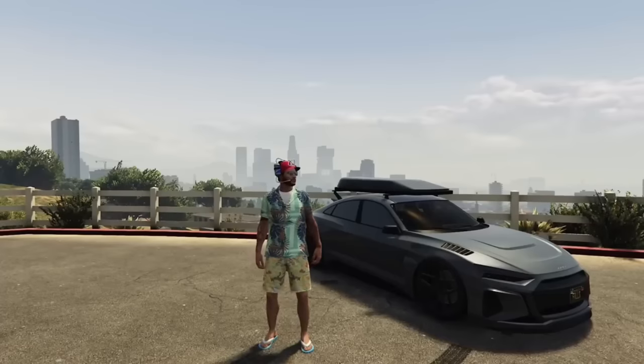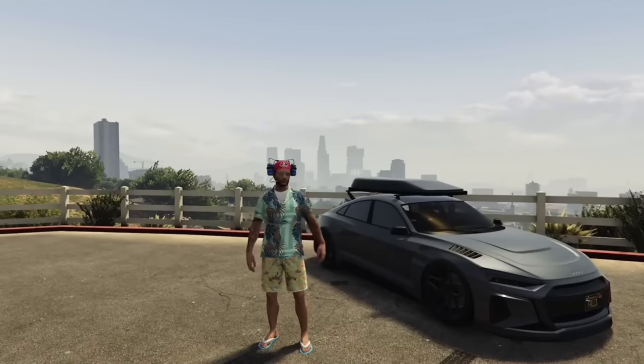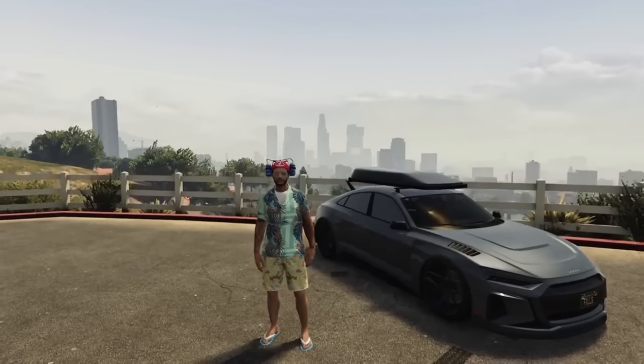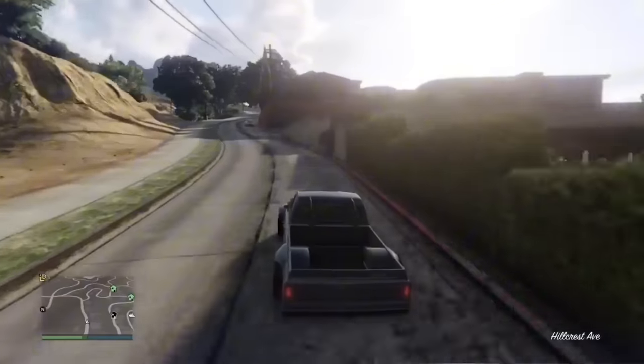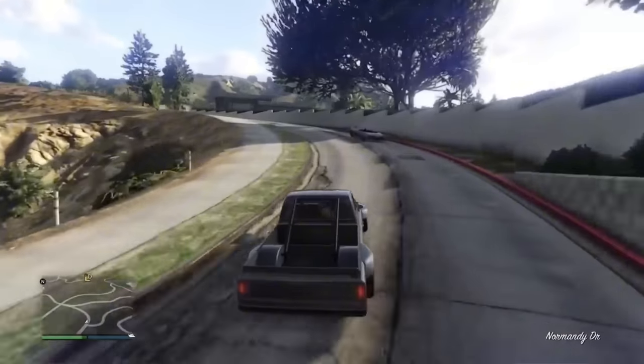At any given point you can own up to 326 cars — just cars you can buy from Legendary Motorsport, Southern San Andreas Autos, and so on, not weaponized vehicles. That is a lot of cars, and with the recently removed 186 vehicles there aren't many cars to fill those slots, so it's up to Rockstar to keep adding more.